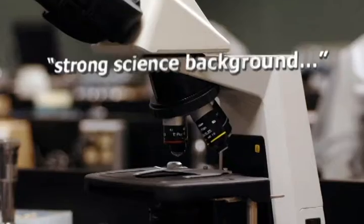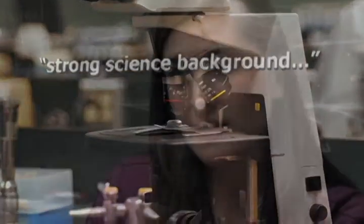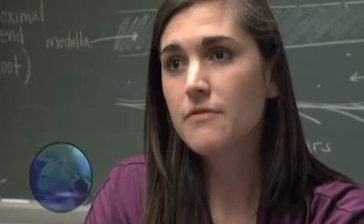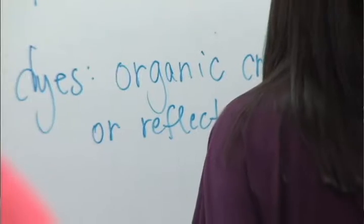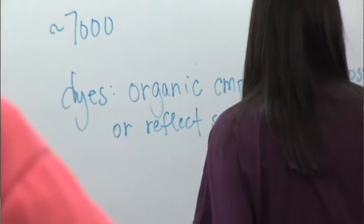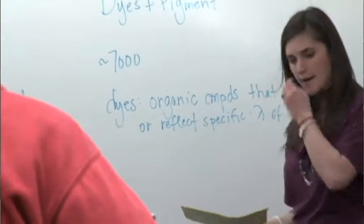IUPUI is the home of the first forensic science program in Indiana. We really focus on the science, and we make you a scientist first before a forensic scientist. Once you get that science, we can actually teach you how to apply it to forensic evidence or forensic applications.